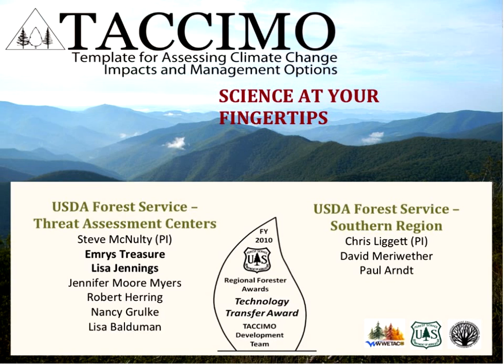I'd like to acknowledge a few key individuals that make TACAMO possible. I'm joined by my co-presenter Lisa Jennings, a climate change outreach specialist with North Carolina State University who manages the TACAMO content. The development team includes Steve McNulty, supervisory ecologist and principal investigator; Jennifer Moore Myers, GIS specialist; Rob Herring, web application developer; and Nancy Grohlke and Lisa Baldeman supporting TACAMO through the Western Threat Center. The Region 8 National Forest System applications team includes Chris Liggett, David Merriweather, and Paul Arendt, who helped design and implement TACAMO from the beginning. I also want to recognize our users from across the region and nation who have helped mold TACAMO into what you will see today.